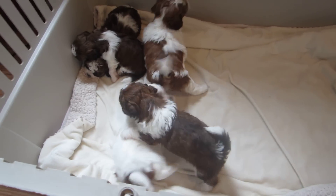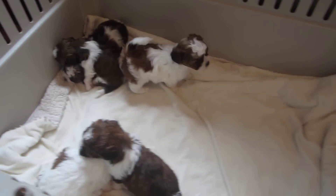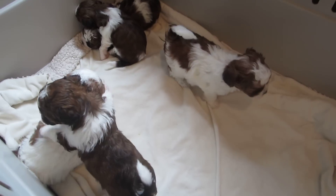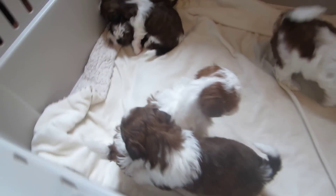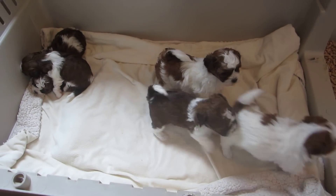They all have thick, wavy coats. Alright, and that is our selection video — thank you.